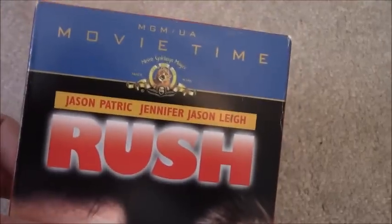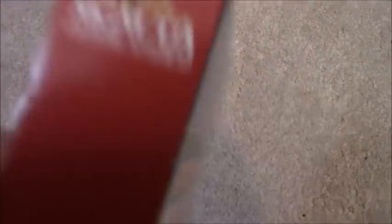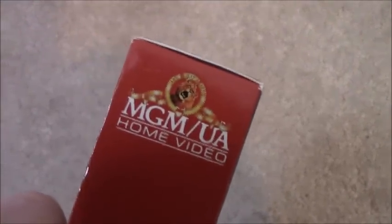The next three are MGM Movie Time tapes. First one is Rush, starring Jason Patric and Jennifer Jason Leigh. This must be one of the very first MGM Movie Time releases because it doesn't have the MGM Movie Time logo on the spine. Sticker label, August 3rd — I also know Cinema Sickness has this tape.